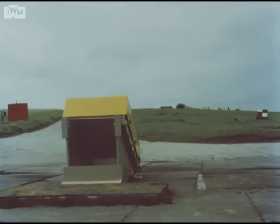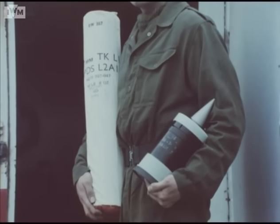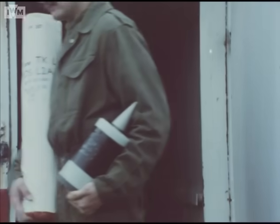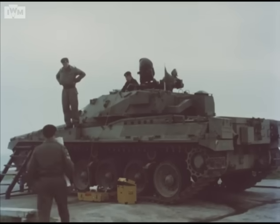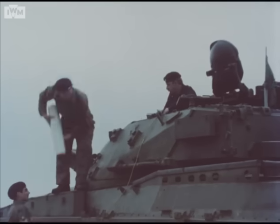Both targets are supported at 60 degrees to represent the likely configuration of a vehicle front. The first attack is a 120 millimeter APDS shot with the charge adjusted to simulate a typical battle range of 1,200 meters. This is fired from a standard Chieftain under closely controlled range conditions.